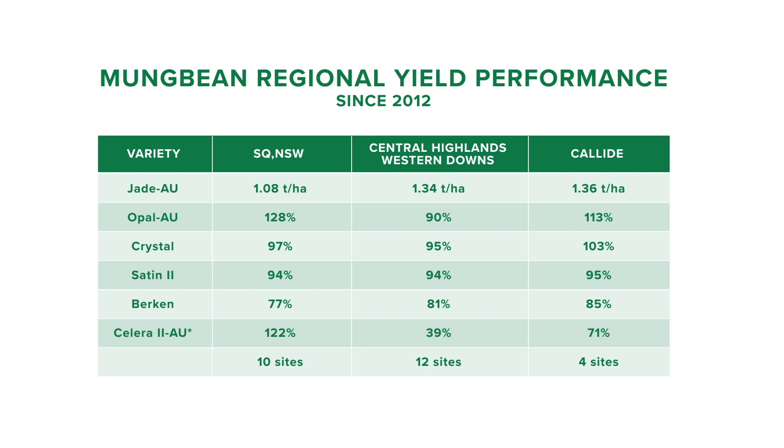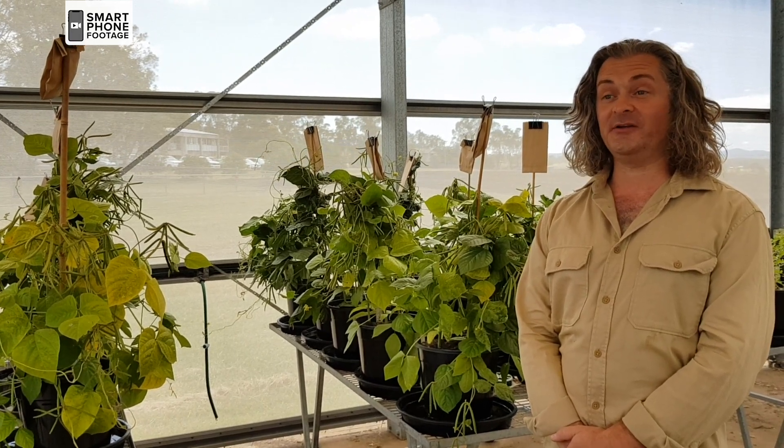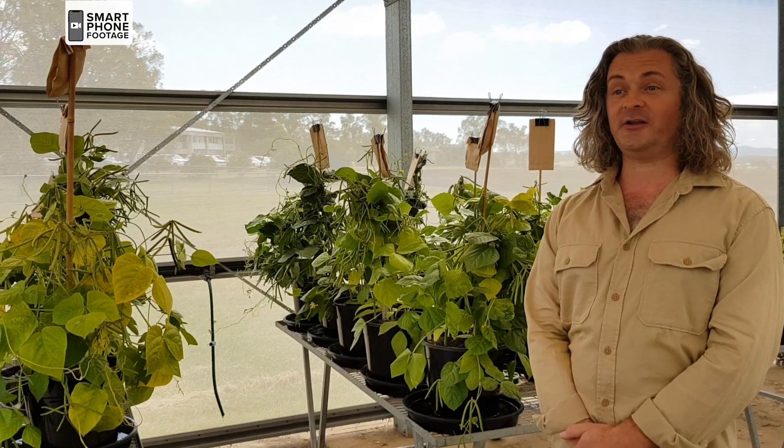For this table, Jade AU is expressed in tonnes per hectare and other varieties as a percentage of Jade AU. In these trials, Opal AU produced a huge 28% yield gain over the next best variety, Jade AU.